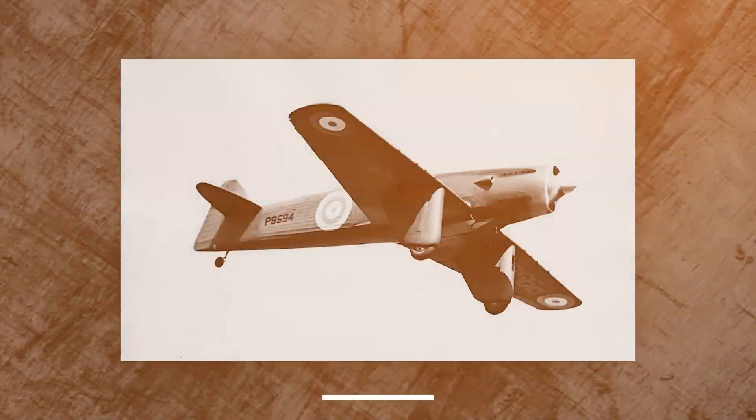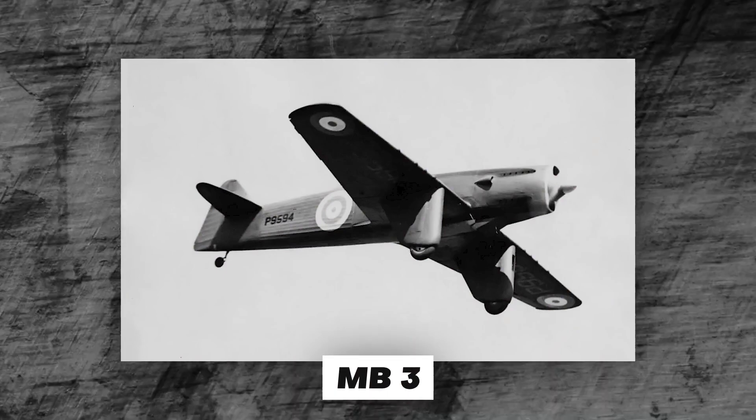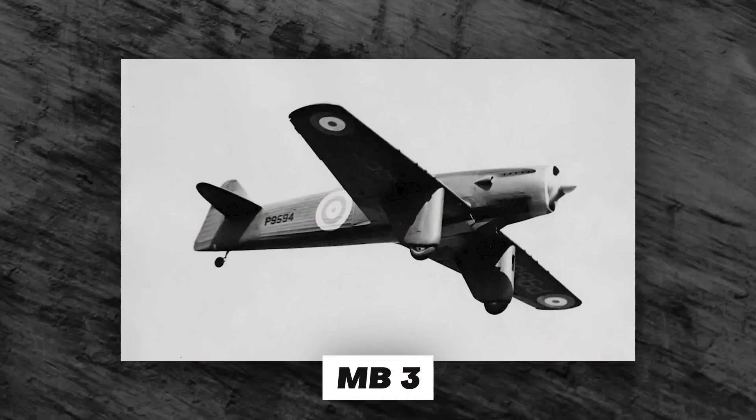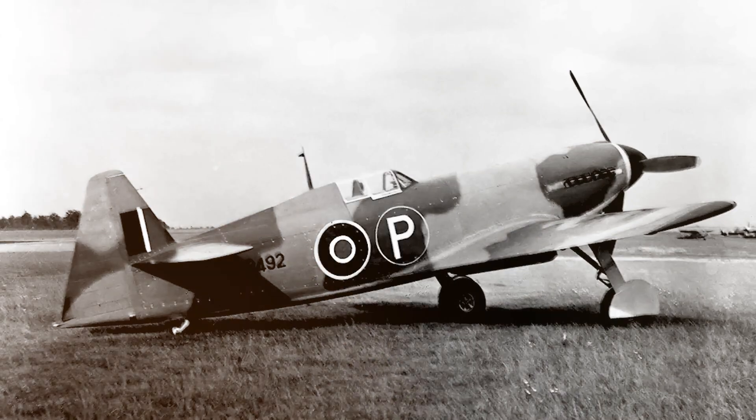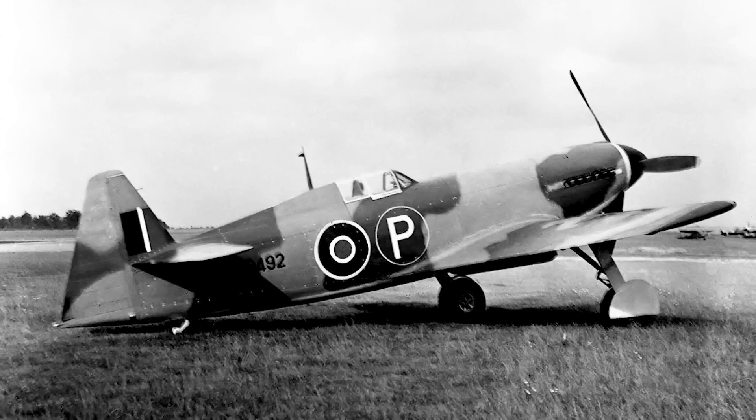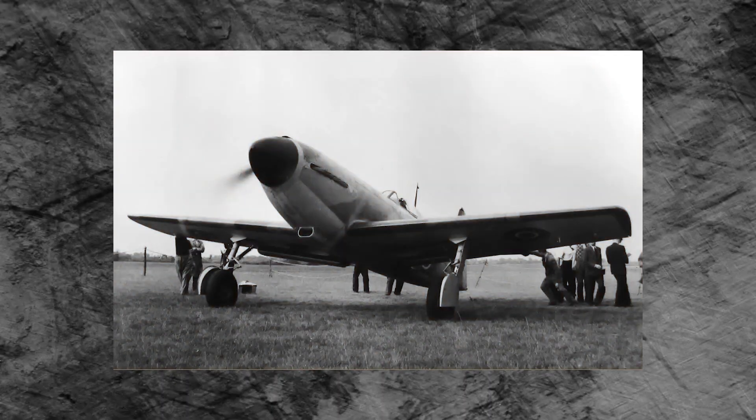The story of the MB-5 starts with the MB-3. When a replacement for the Hurricane and Spitfire was ordered, the birth of the MB-3 took place. This required an aircraft with many specifications: a high-speed single-seat fighter, and with the war coming, one that was capable of operating in any part of the world regardless of climate, top speed, and many more.